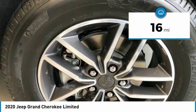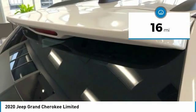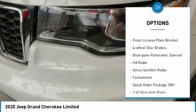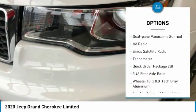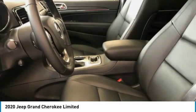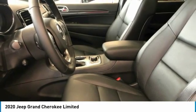This vehicle has less than 100 miles. Here are some of this vehicle's great options: electronic stability control, alloy wheels, power liftgate, brake assist, front license plate bracket, four-wheel disc brakes, dual-pane panoramic sunroof, HD radio, Sirius satellite radio, tachometer.